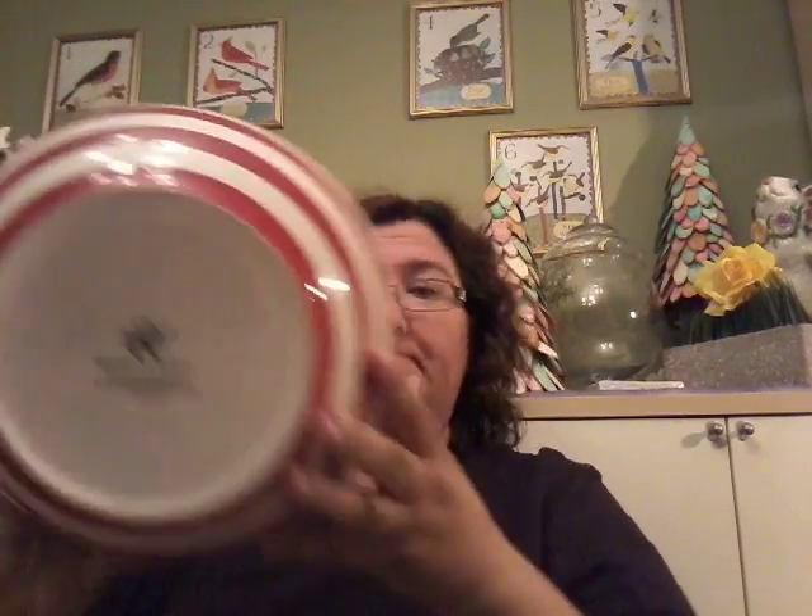I found these at a yard sale — they were only like 99 cents each. And then I got this bowl which I thought was really nice — it's pretty thick and solid, it's Mayfair and Jackson. I really like it — it's a really nice bowl.